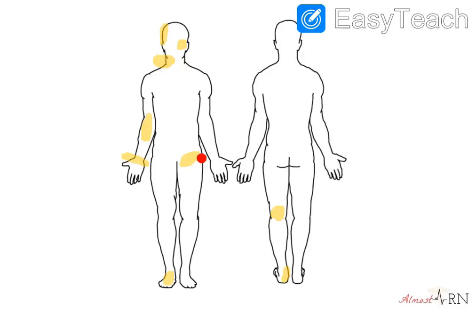Right here, you have your femoral pulse. I know it's kind of odd because your femur is right here, but this is the femoral triangle, and you want to make sure that you get that right in that groin area.